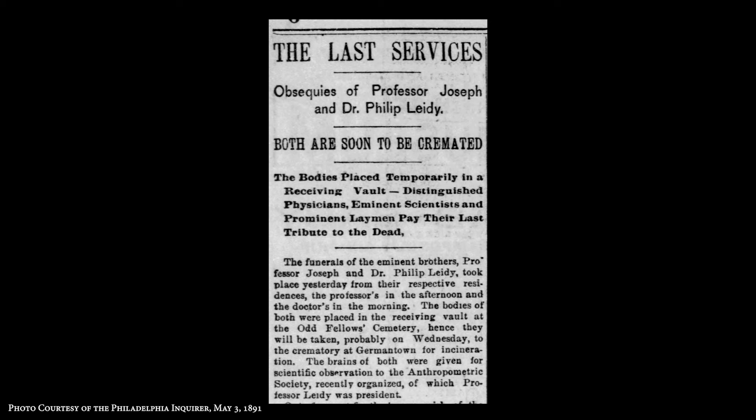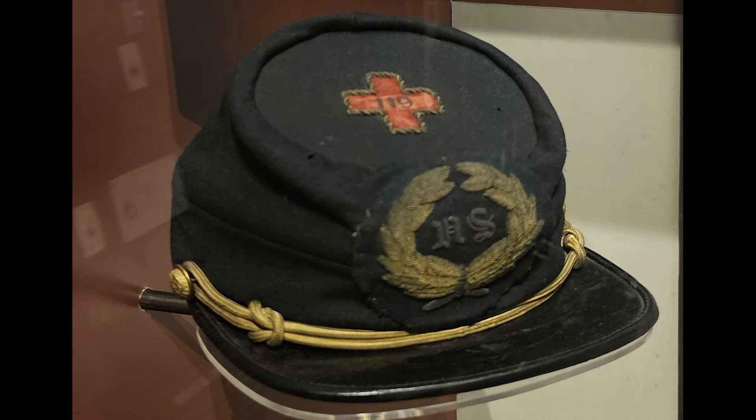Both of these men will have funerals the same day, both will be held in vaults in the same place, and both of their bodies will be cremated. Eventually Philip Lighty will go to the Oddfellow Cemetery in Philadelphia, and then his body, when that cemetery is defunct, is transferred out to Montgomery County. His brother Joseph goes to a different cemetery. Philip Lighty has a wonderful Kepi hat inside the Museum of the American Civil War at the National Park Visitor Center — a Sixth Corps Kepi hat that he wore in the Civil War as surgeon. That's our feature today for Museum Monday.